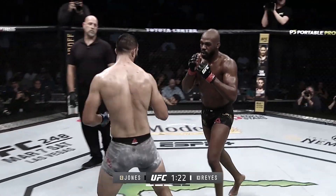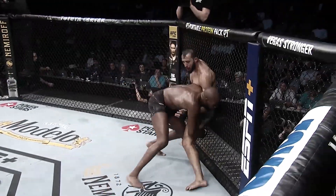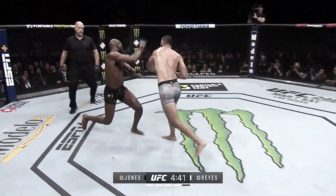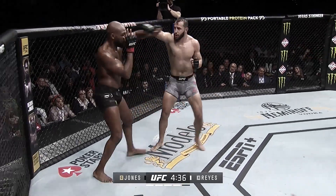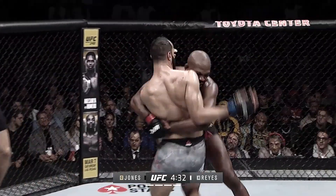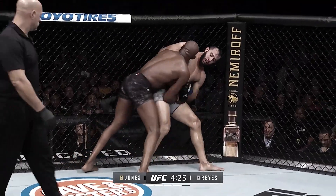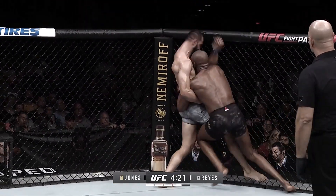That right guard of Jones — it's there to close in on him. John checked another kick, nice right hook. Left hand by Reyes lands, he's following up with combinations. Good kick to the body. Jones got a clinch, nice inside trip attempt, gets the takedown — right back up. This is a hurt Jones right here, that's why he's going so heavy on the wrestling.